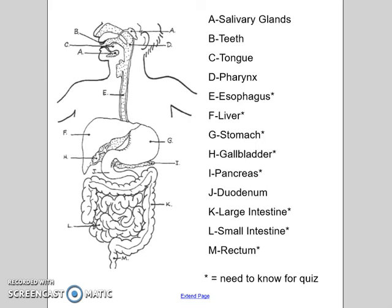So if we look at our diagram, these are the parts you all need to know for the digestive system. Starting with A, there are multiple salivary glands, your teeth, and your tongue. At the back is the pharynx — we're going to focus on your esophagus, which is E in the diagram, your liver, stomach, gallbladder, pancreas, duodenum, large intestine, small intestine, and rectum. Those are the ones that will be on your quiz — and that is the digestive system! Talking about all that made me hungry — time to eat!